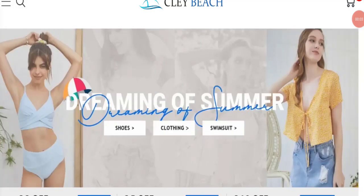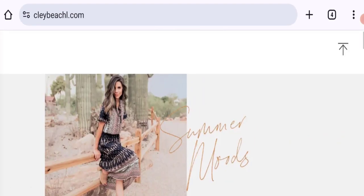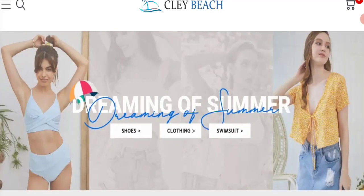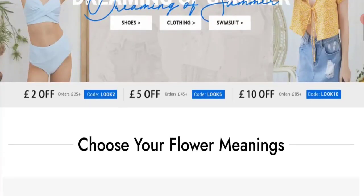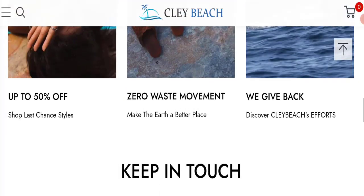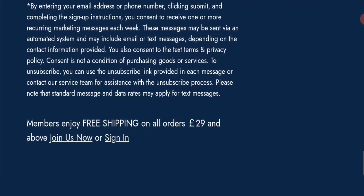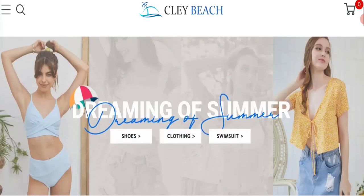Hello everyone, welcome to the new video on this channel. Today I am going to discuss the topic of Clay Beach Clothing reviews. In this video you will get to know all the legit checkpoint details of this website, so that you can decide whether this site is legit or a scam. People from the United Kingdom are searching for this site's details. If you have experienced any fraud on this website, watch this video till the end — we will share the way to get your money back.